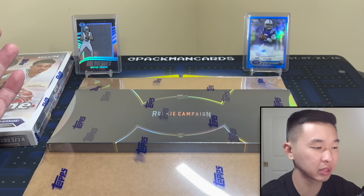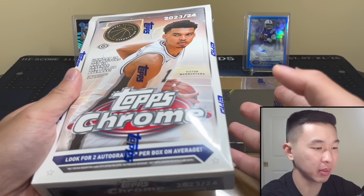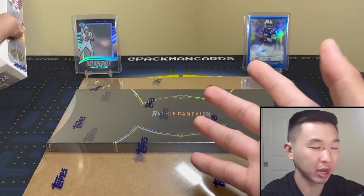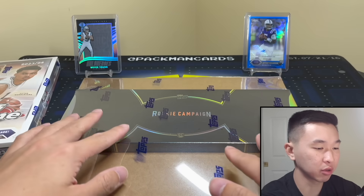It's absolutely free and helps so much. Like, sub, and comment to enter to win this Topps Chrome basketball hobby box — hopefully with autographs. When that one ends, a new giveaway should be live. Like, sub, comment — that's it. Information is down below in the description.